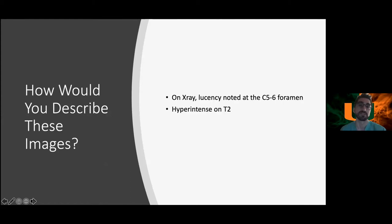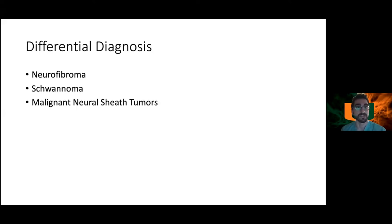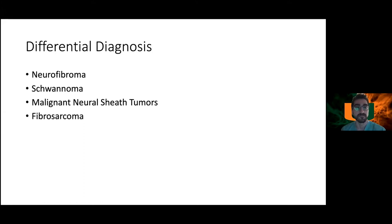Moving to differential diagnosis: for a lesion like this, the differentials include schwannoma, neurofibroma, and malignant tumors such as malignant peripheral nerve sheath tumor or fibrosarcoma. One thing to note is that this patient has a syndromic phenomenon in her past medical history, which will lean you toward one of these diagnoses specifically.